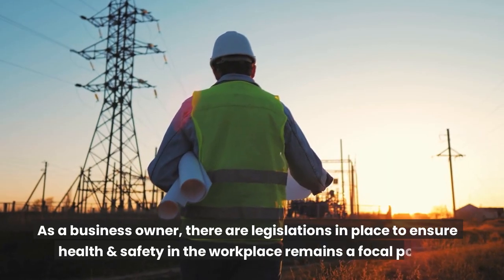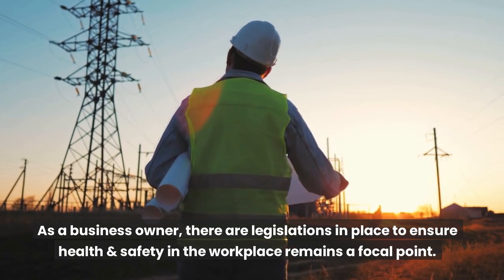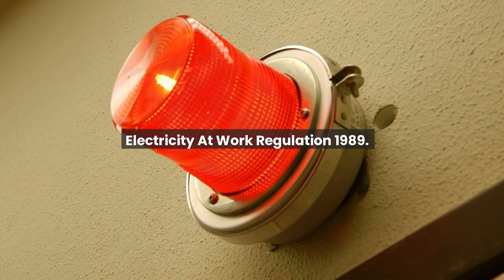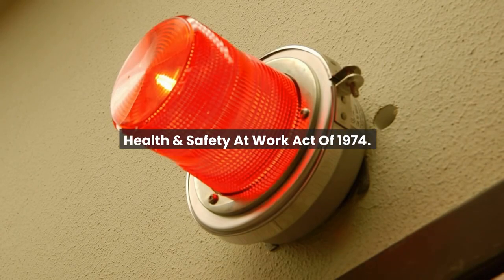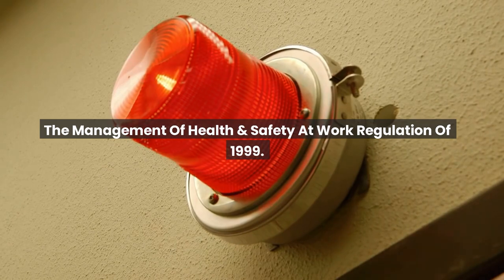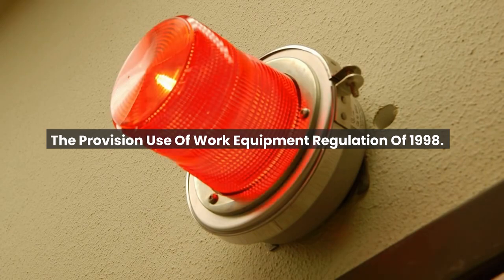As a business owner, there are legislations in place to ensure health and safety in the workplace remains a focal point. For example: the Electricity at Work Regulation 1989, the Health and Safety at Work Act of 1974, the Management of Health and Safety at Work Regulation of 1999, and the Provision and Use of Work Equipment Regulation of 1998.